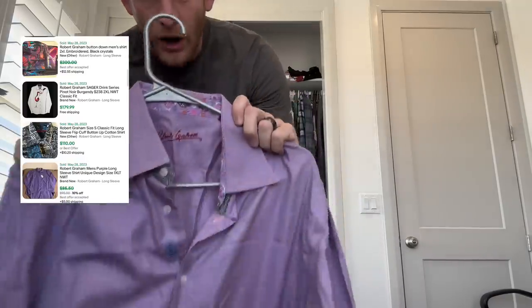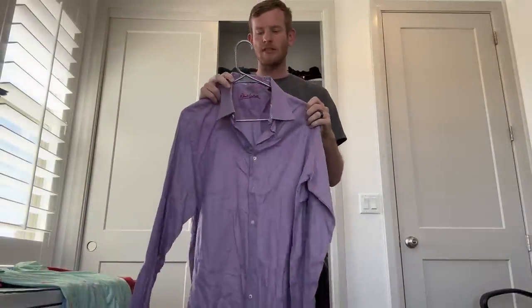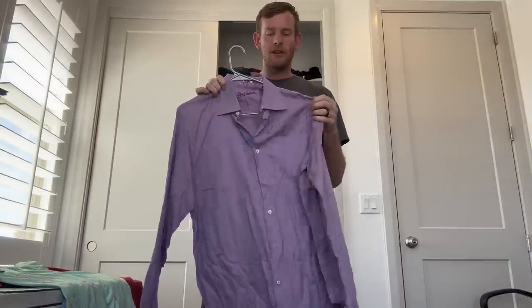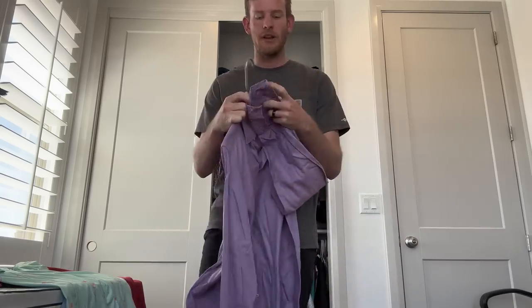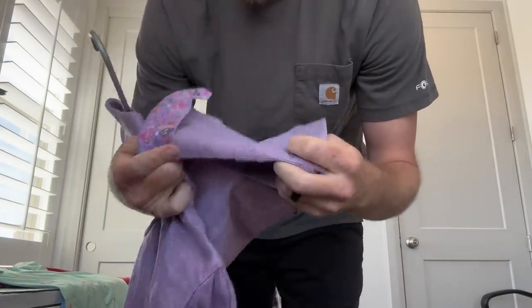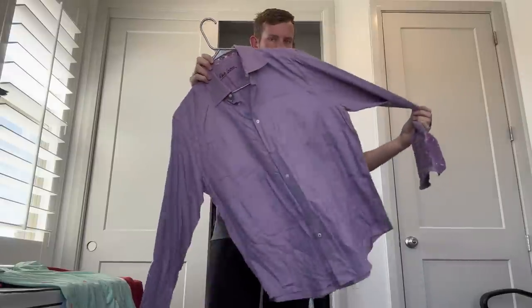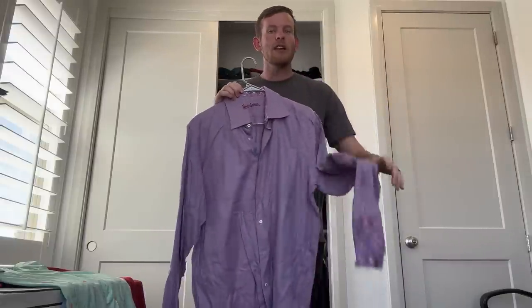Next up, Robert Graham. I'm pretty new to selling men's shirts, but from YouTube I've learned this used to be the ultimate bolo for men's shirts. This is a flip cuff — when I think of flip cuff, I think of Robert Graham. Back in the day these would sell for $100 plus no matter the print, but then people really started finding out about them so prices have come down. They usually go for $40 plus nowadays, but there are still some awesome shirts going for $80, $90, $100 plus.